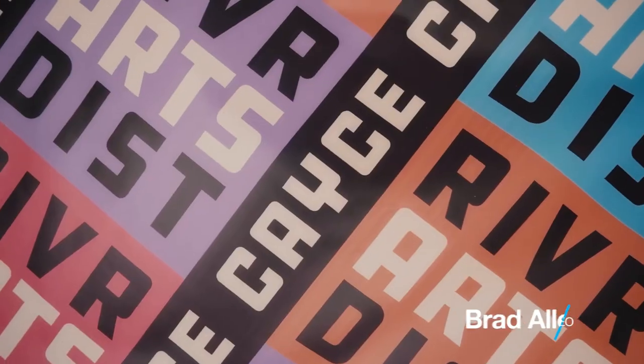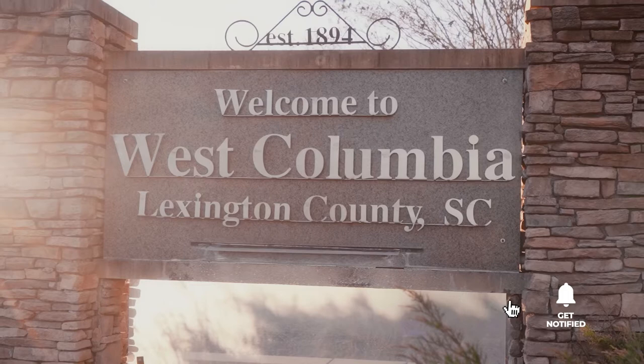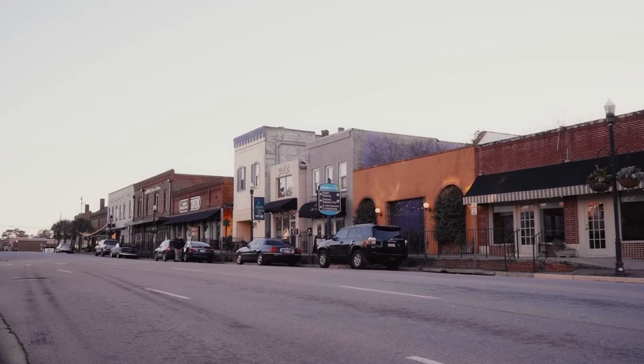Hey y'all, it's Brad Allen, CEO of the Art of Real Estate, and today we're going to give you a twofer. We're doing Casey and West Columbia, South Carolina in one video. And I know some of you haters out there are going to be like, it's two different towns, don't put them together. But to be honest, a lot of people that come to visit here and end up moving here don't really know the difference. They're so commingled in their boundaries and their aesthetics that it's just a lot better to do it together. And what's better than one but two. Casey and West Columbia is where it's at right now.